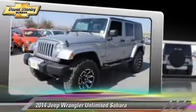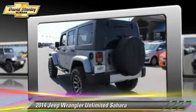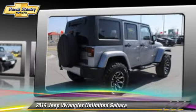The 2014 Jeep Wrangler Unlimited Sahara. Powered by a 3.6-liter V6 engine, this vehicle, with fewer than 5,000 miles on the odometer, is well equipped.